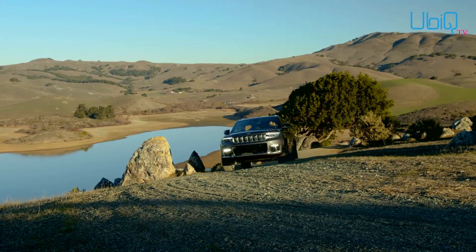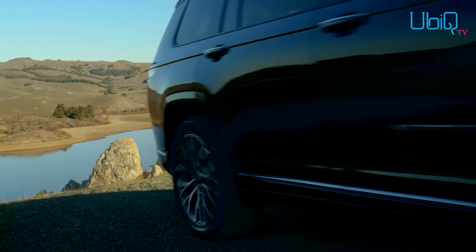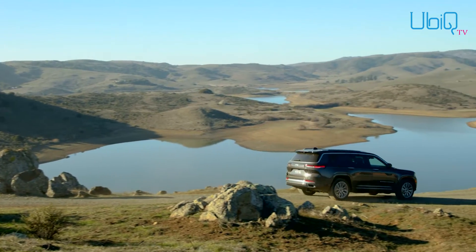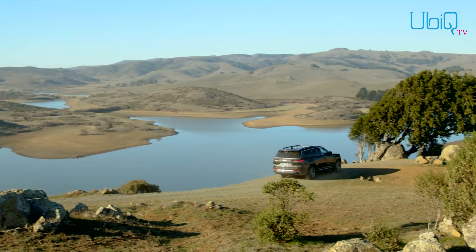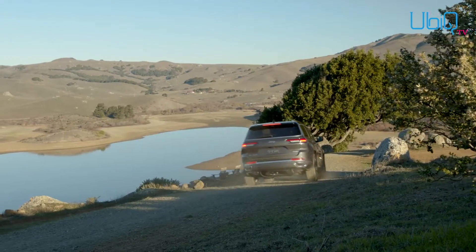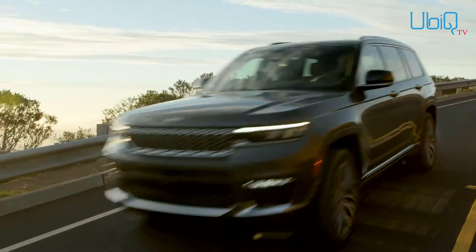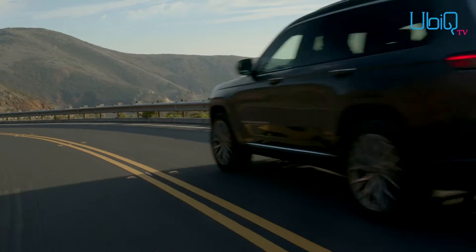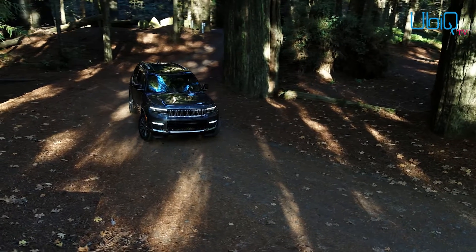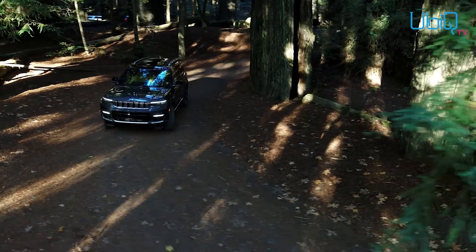Inside, the most obvious news is that the Grand Cherokee L now sports three rows of seats. Jeep's designers set an objective to create one of the most exquisite and technically advanced interiors in the industry. The 2021 redesign truly puts the 'grand' in Grand Cherokee — the dashboard is thoroughly modern, materials are massively upgraded, and the styling combines organic curves with stark digital modernity.